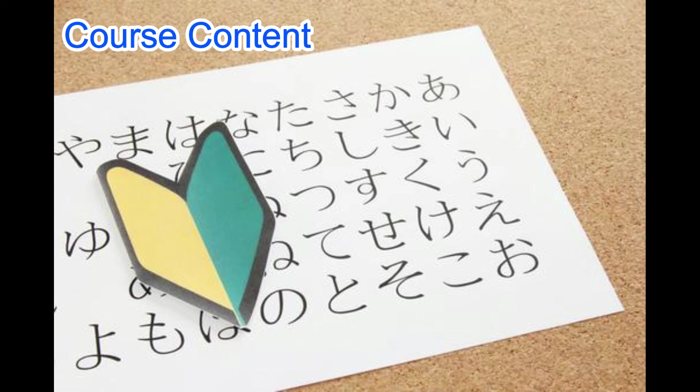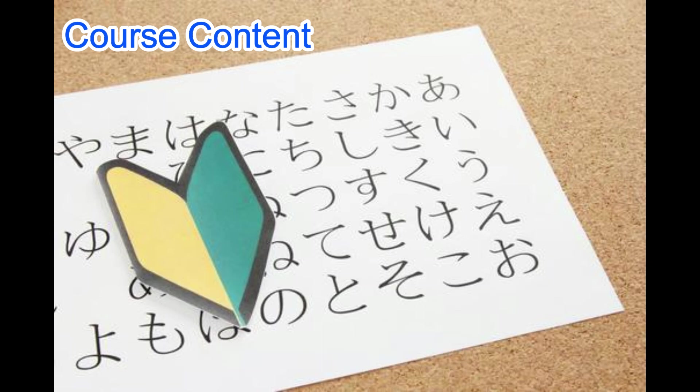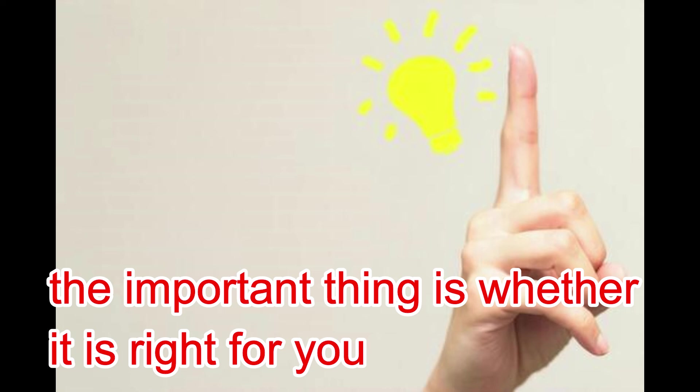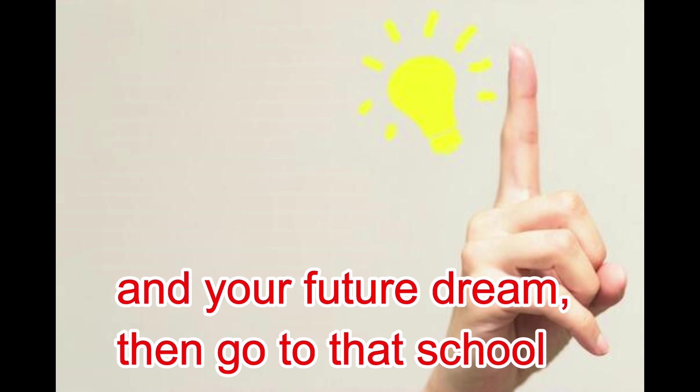Clarify your vision of what you want to be after graduation, then check which Japanese language school can help you realize that vision. When choosing a school, the important thing is whether it is right for you. It is important to look at the reputation of the school on the internet, but that is just someone else's opinion. If it will bring you closer to what you want to do and your future dream, then go to that school.